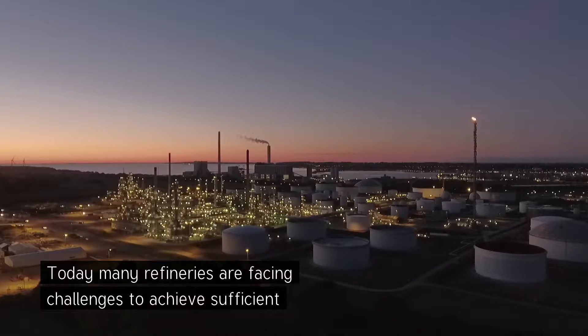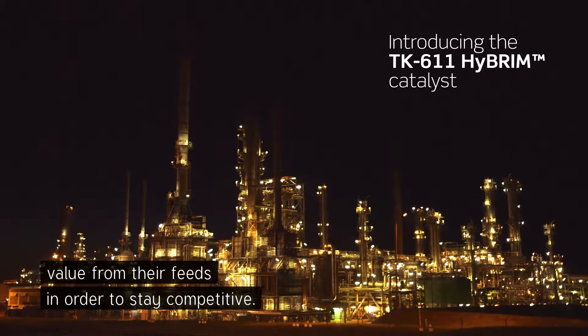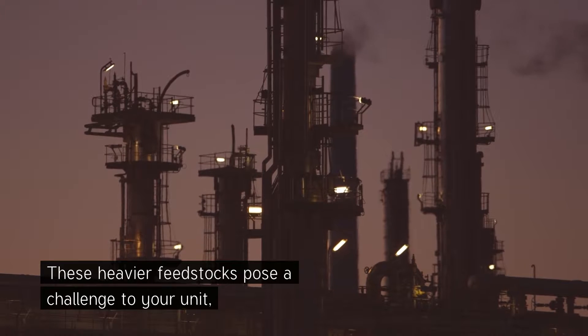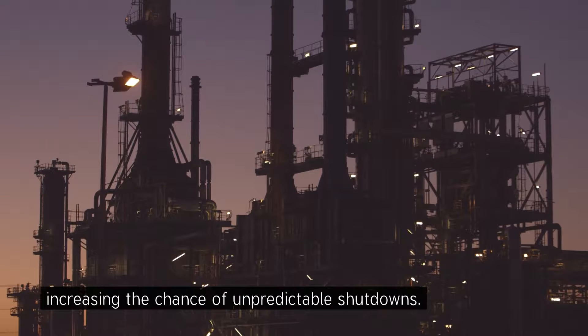Today, many refineries are facing challenges to achieve sufficient value from their feeds in order to stay competitive. These heavier feedstocks pose a challenge to your unit, increasing the chance of unpredictable shutdowns.